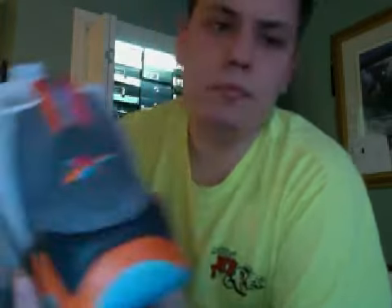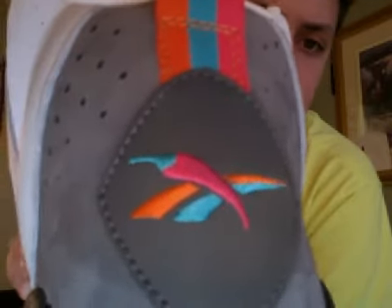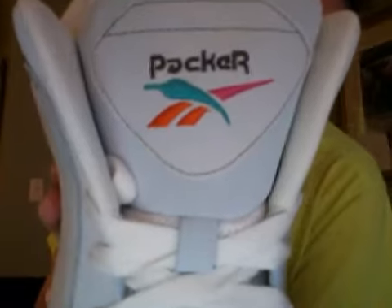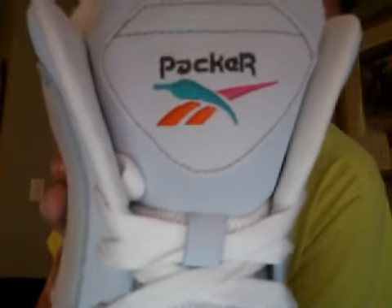On the back, Reebok branding — except they changed the middle part of the Reebok logo to make it a chili pepper. Then magenta and aqua color, which is crazy cool. The pull tab is magenta, aqua, and orange also. Nice material. Then my favorite part — on the tongue, instead of Reebok, it says Packer in that Reebok font, with the same Reebok logo with the chili pepper, all in aqua.